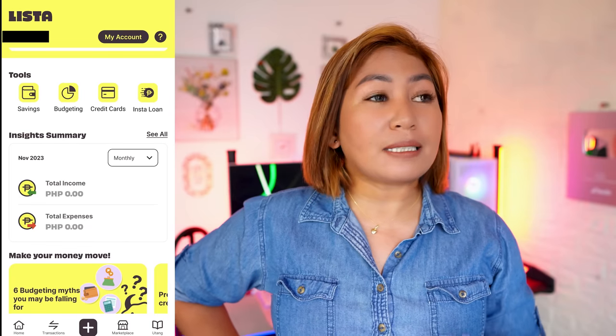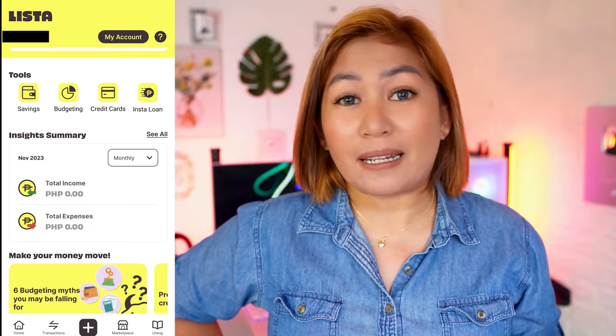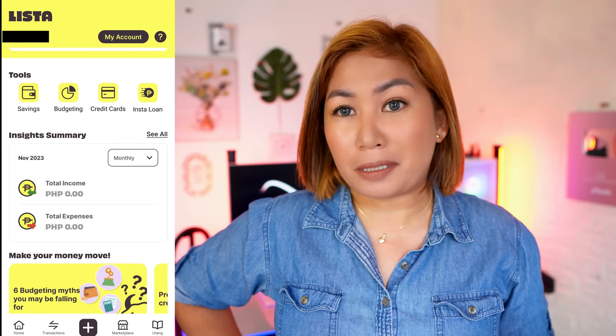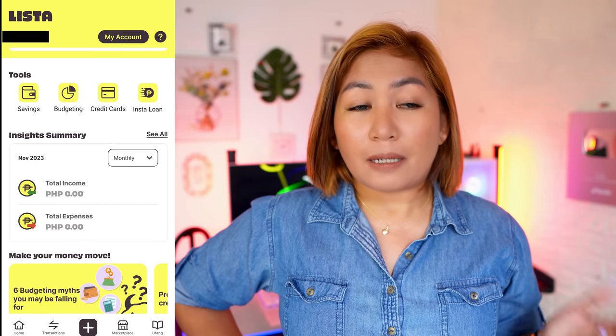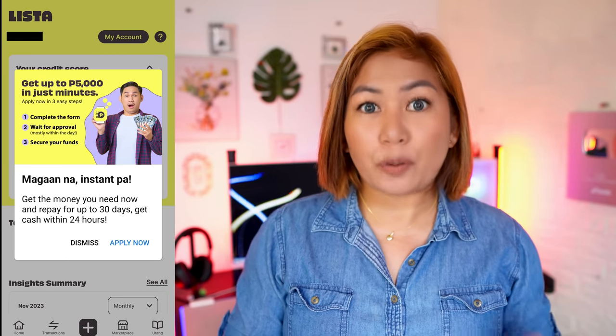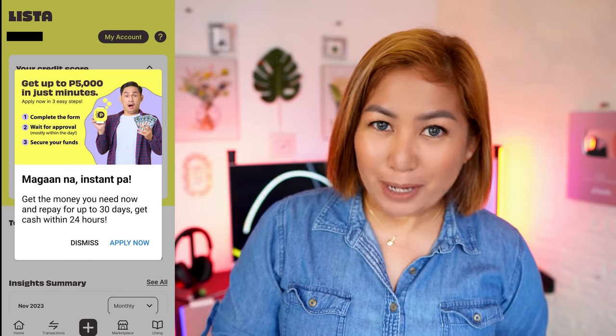So this is the Lista app. I've already got my credit report here. It also has other tools like budgeting, money in and out. But what's most important to me here is the credit report. The Lista app is registered and works with CIBI. I personally like the app. I initially thought it wouldn't offer loans, but I had a feeling it eventually would. It now offers up to 5,000 pesos in just minutes with three easy steps: complete the form, wait for approval, secure your funds. It will be instant, and it's a bit lower interest — I think you'll love that.